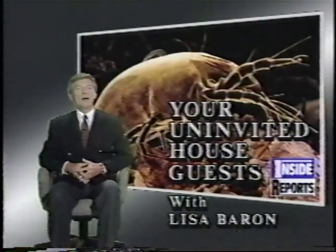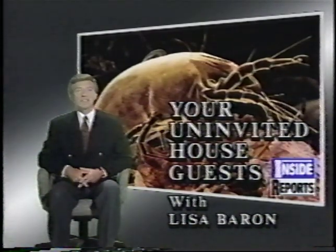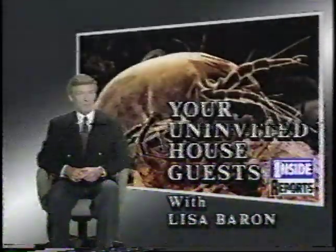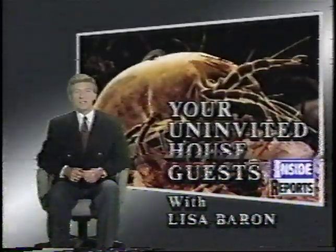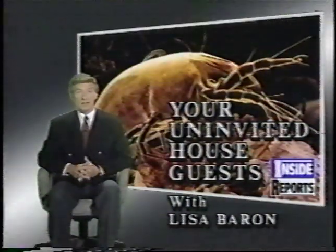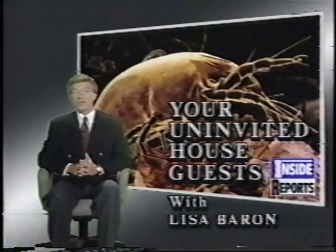Welcome to Inside Reports. I'm Jeff Maynard. Our top-breaking story: the secret world inside our homes. For many of us, out of sight means out of mind. But in her exclusive Inside Report, our Lisa Barron tells us that we're all sharing our homes with uninvited guests. And Lisa's going to introduce you to them with live, exclusive footage.